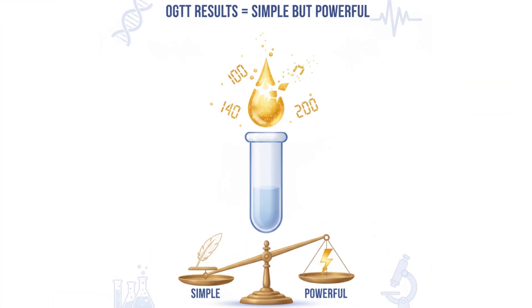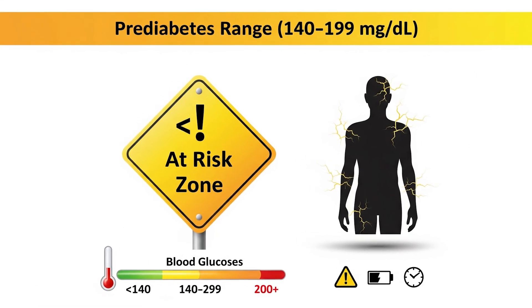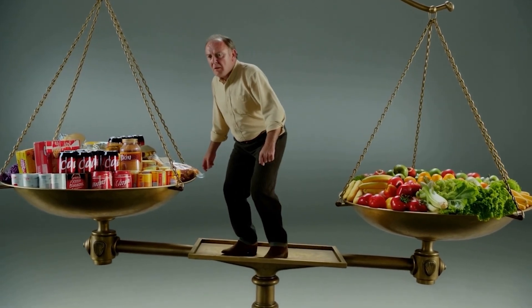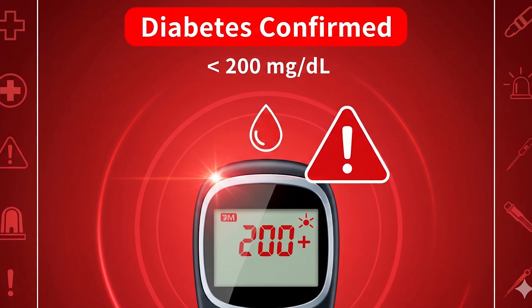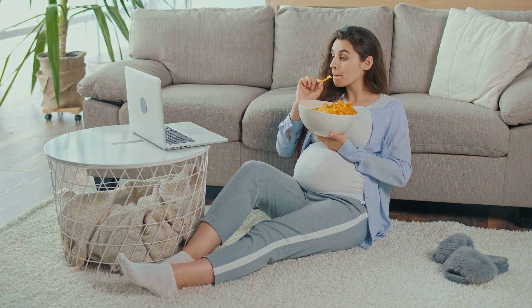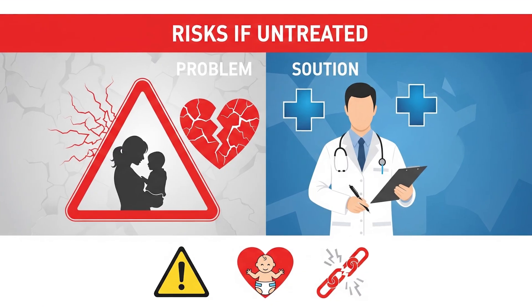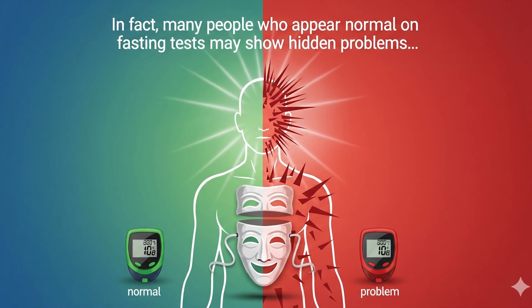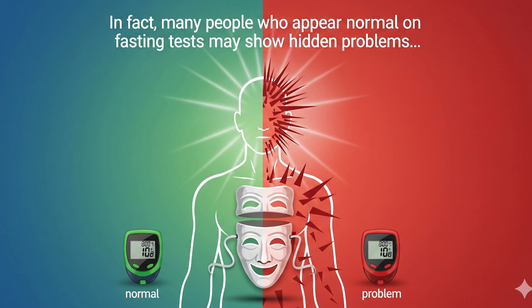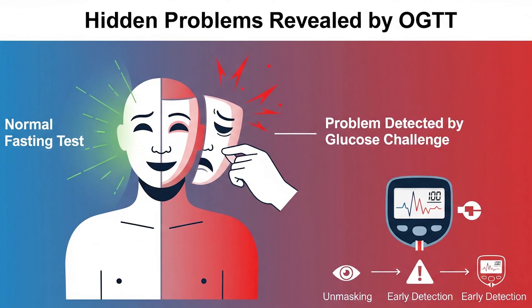The results of an OGTT are simple but powerful. If your 2-hour reading is under 140 mg/dL, your glucose control is normal. Between 140 and 199 mg/dL points to pre-diabetes, meaning your body is struggling but hasn't tipped into full diabetes yet. A result of 200 mg/dL or more confirms diabetes. This test is particularly important for detecting gestational diabetes — diabetes that develops during pregnancy — which, left untreated, can cause complications for both mother and child. Doctors also turn to the OGTT when fasting glucose results are borderline or unclear, because it shows how your body behaves under real stress. Many people who appear normal on fasting tests may show hidden problems when given the glucose challenge.